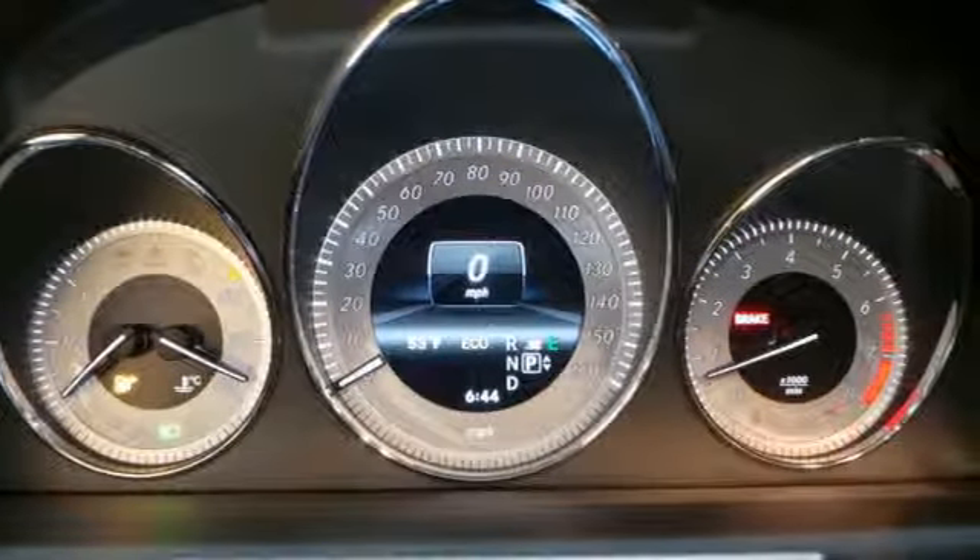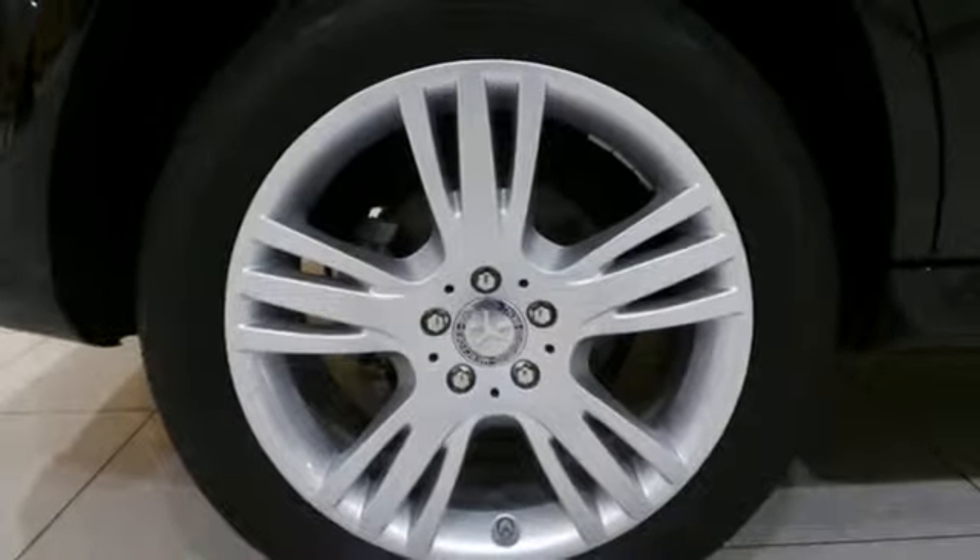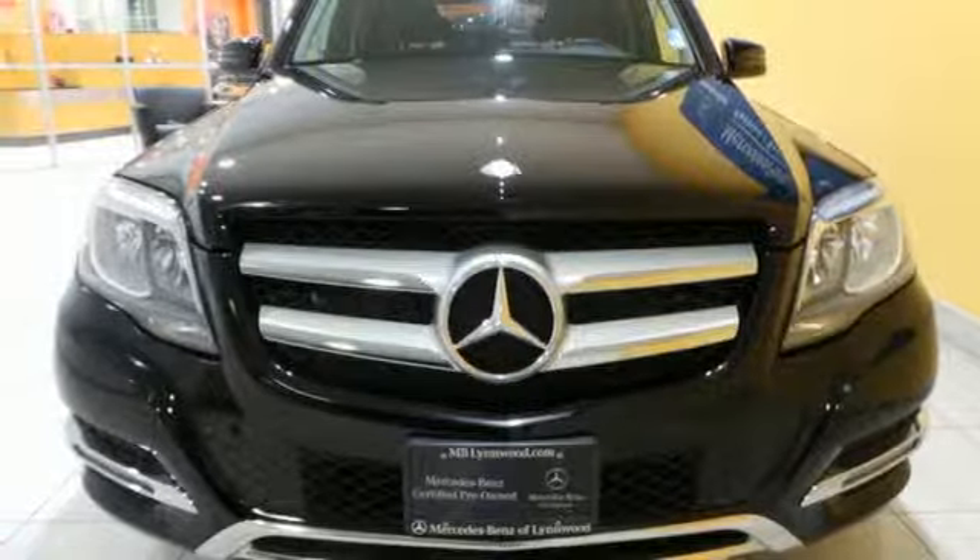It comes equipped with Bluetooth wireless, a USB port, and automatic climate control. Discover the spirited character of this GLK class today.